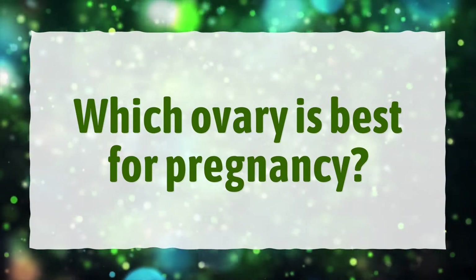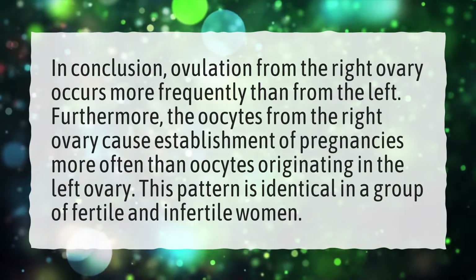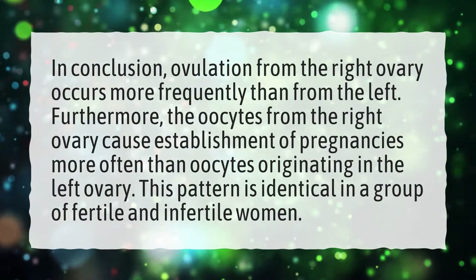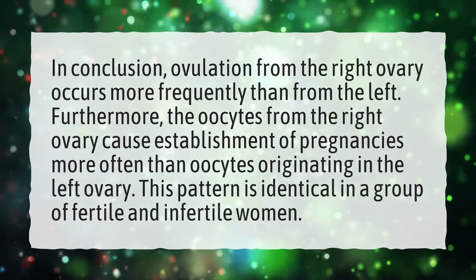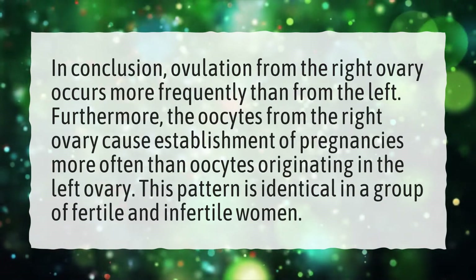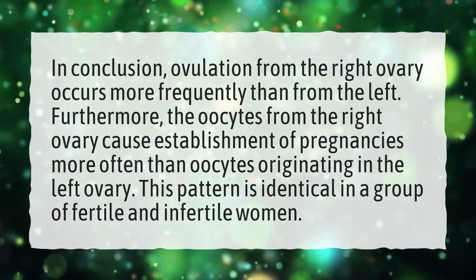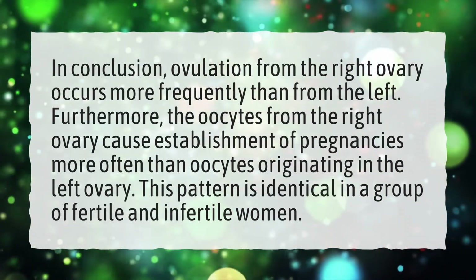Which ovary is best for pregnancy? In conclusion, ovulation from the right ovary occurs more frequently than from the left. Furthermore, the oocytes from the right ovary cause establishment of pregnancies more often than oocytes originating in the left ovary. This pattern is identical in a group of fertile and infertile women.